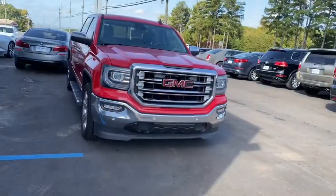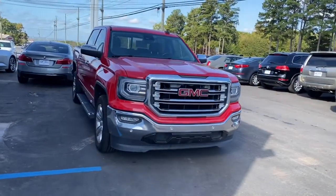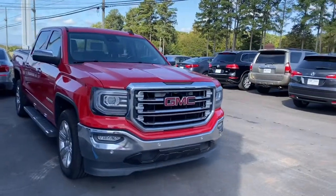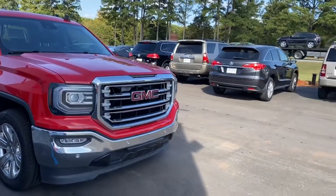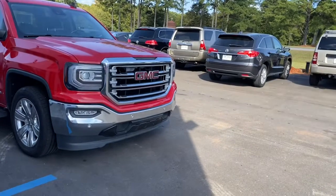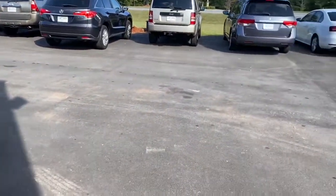Hey, this is Heather again. I wanted to show you the 2016 GMC Sierra 1500 Crew Cab SLT. Here is the 2016 GMC Sierra 1500 Crew Cab SLT 5.3 liter V8. This vehicle has remote engine start.